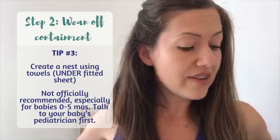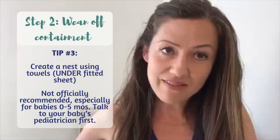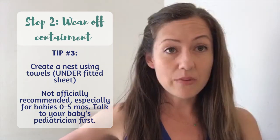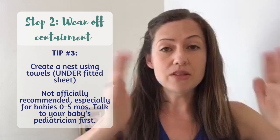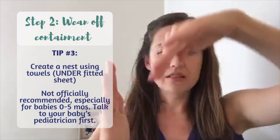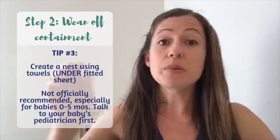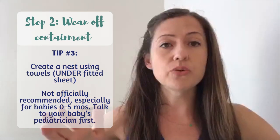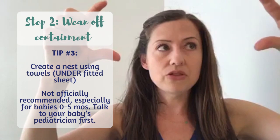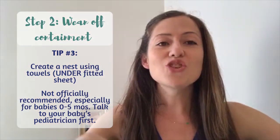The third piece of advice for weaning off containment comes with a caveat. A mom wrote to me with a clever tip that worked well for her little one: she created a nest in the baby's crib using rolled-up towels placed under the fitted sheet. On night one she used big fluffy bath towels rolled into a U or rectangle shape, secured tightly under the sheet, so when she placed her baby in the crib there was still a feeling of a nest. Then every night she made the roll smaller and smaller until the boundaries faded away.